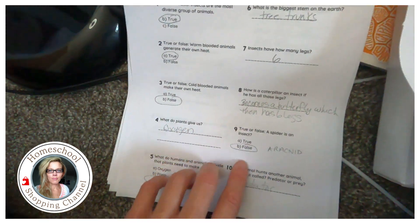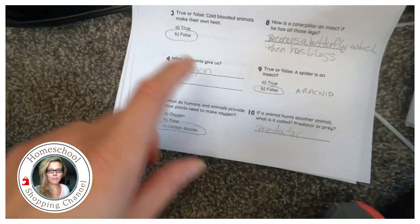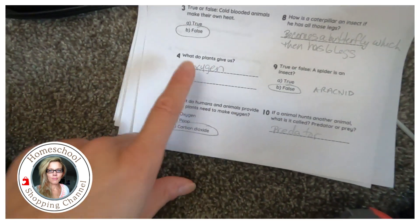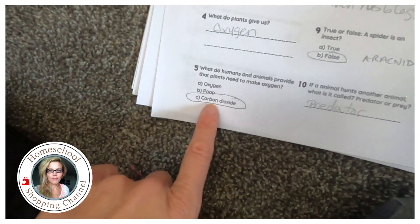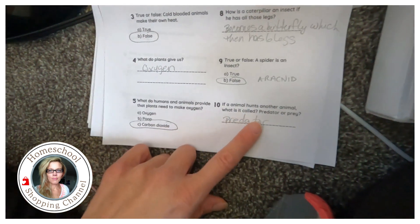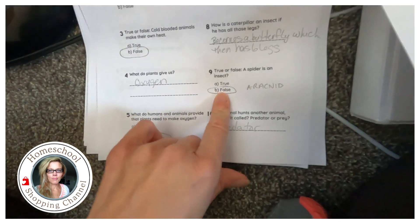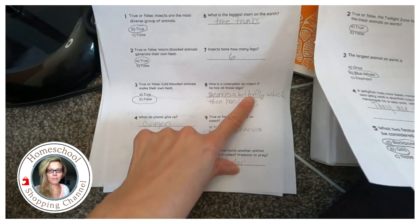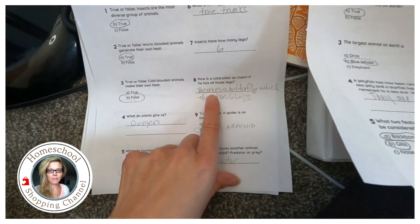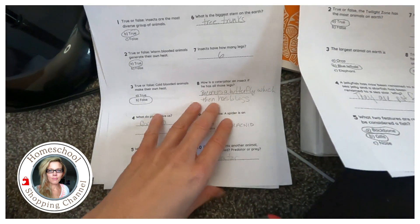Sometimes I put in things they knew really well and loved — like the orca's family. You don't need to know that, but it's interesting. What's the longest animal in the ocean? The siphonophore. What's the biggest? The blue whale. What do plants give us? Oxygen. What do we give plants to help them make oxygen? Carbon dioxide. What's an animal that hunts another animal? A predator. Is a spider an insect? How many legs do insects have? Six.